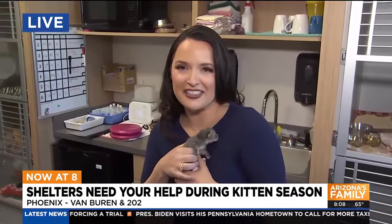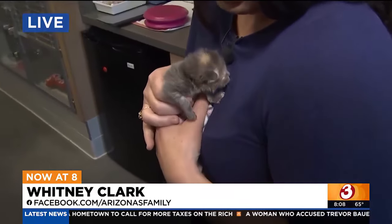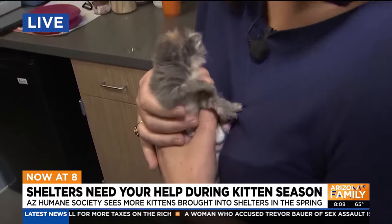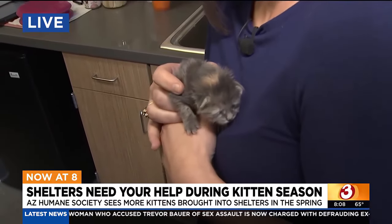I think I'm going to cry because this is the smallest, cutest kitty I've ever met. This little girl is just about a week old — she can't open her eyes yet and she can't hear. That's how tiny she is, but she's so curious about the camera and the world around her this morning.